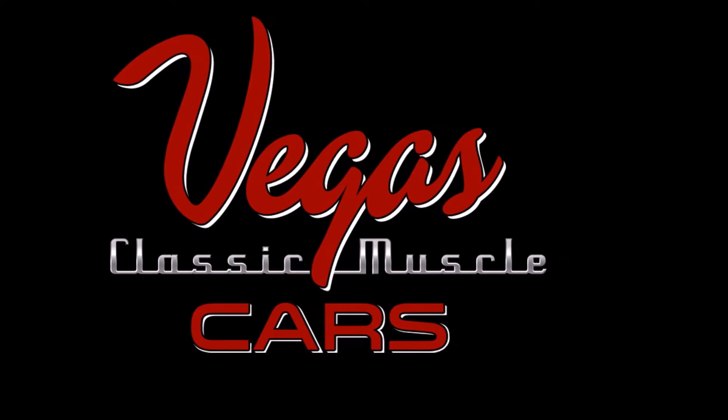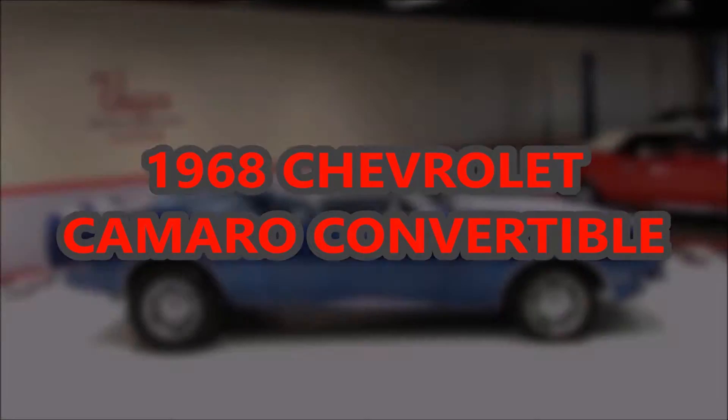Welcome back to Vegas Classic Muscle Cars Video Showcase. This is a 1968 Chevrolet Camaro Convertible.